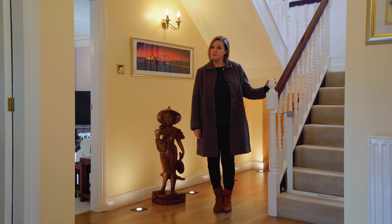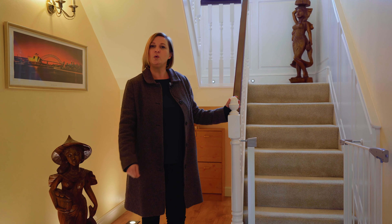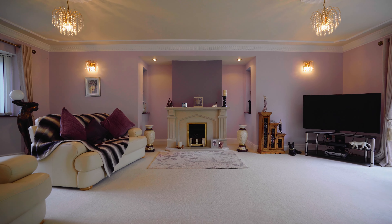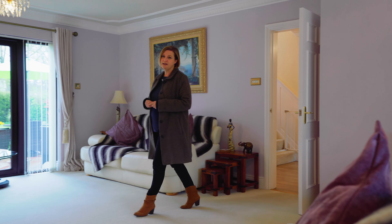Welcome to Boulevard. The spacious hallway has underfloor heating and this lovely split-level staircase with a feature window and lighting, and all rooms radiate from this point.